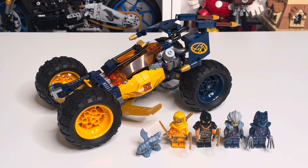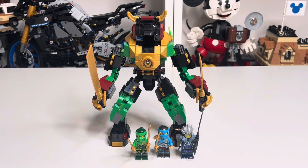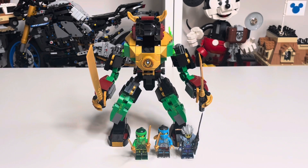Set number 71817 is Lloyd's Elemental Power Mech. It comes with 253 pieces and three minifigures, retailing for £17.99 in the UK and $19.99 in the US. It's a continuation of the three mechs that came out in January — Saura's Elemental Tech Mech, Cole's Elemental Earth Mech, and Kai's Elemental Fire Mech — and you can mix and match parts between them to create your own unique mech, though I don't have the others so I'll make do with Lloyd's.